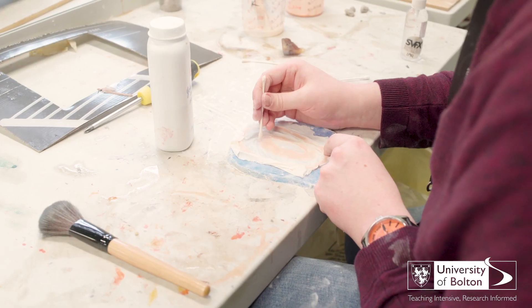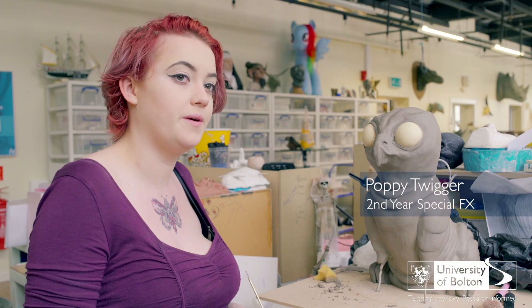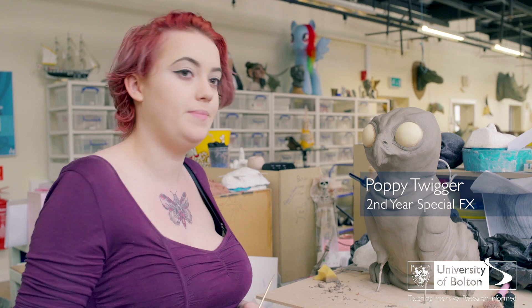It was the only one I could find that offered everything that I wanted — the special effects and the slight interest in the visual effects. This is my portfolio project that I'm roughly halfway through — I'm making a baby griffin creature creation. The main selling points of this course for me were the big studio space which we can come in 9 to 5 and use at any time, which a lot of other universities don't have.